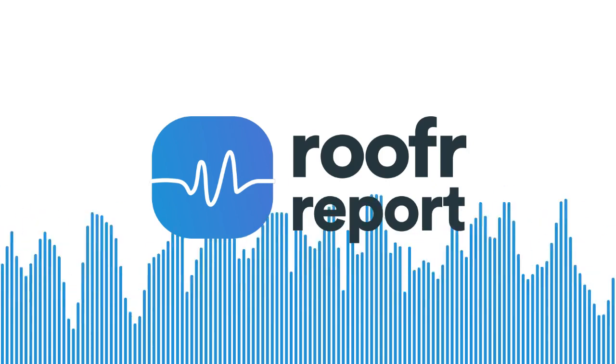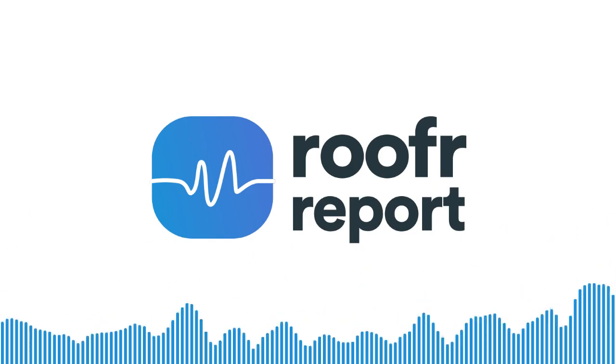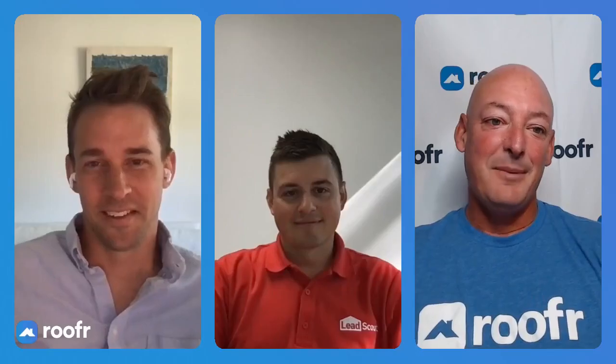Welcome to the Roofer Report, brought to you by Roofer.com. Hey everybody, welcome to the Roofer Report. I'm your host, Pete McKendrick, and I'm glad to be back with you guys again here to talk about some more topics on how to successfully run a roofing business.